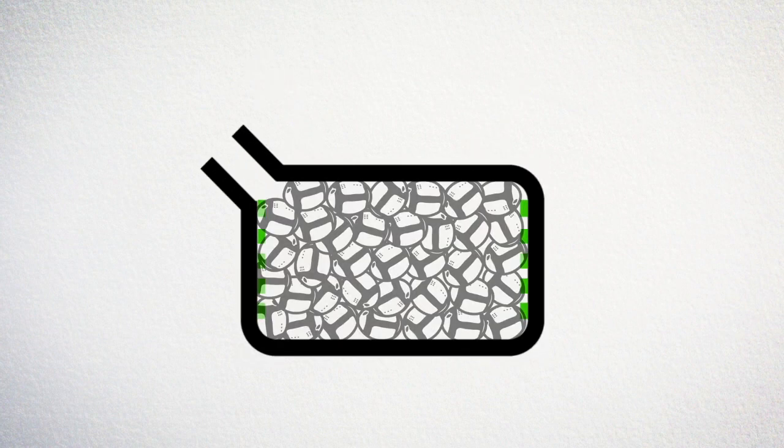We replace the traditional battery pack with many small and intelligent string cells packed randomly in a battery container. This is what we call a string battery.